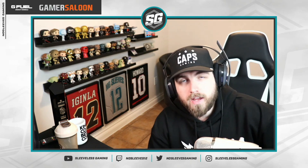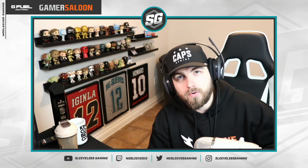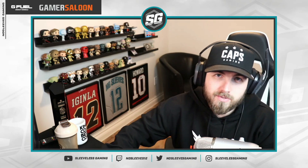Make sure you subscribe to the channel if you come back for daily NHL content. And don't forget, for the next few days, my G Fuel code — code NoSleeves — 30% off your entire order. Go get that if you want to save some money. Hype Sauce and Shiny Splash are the best flavors. All right, let's get into today's content.